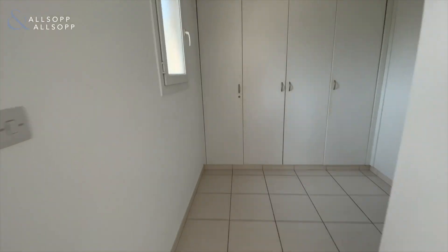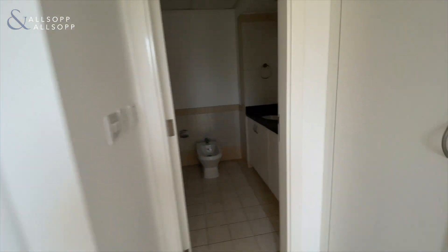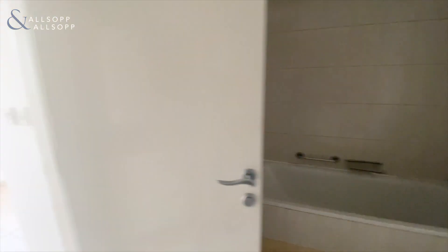Going into the walk-in closet — also very nice storage space — and the bathroom is linked to it.